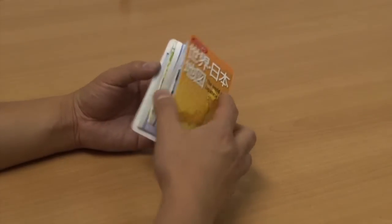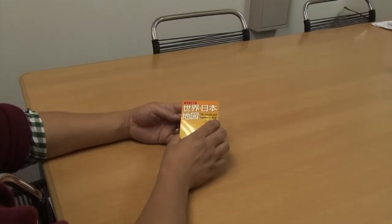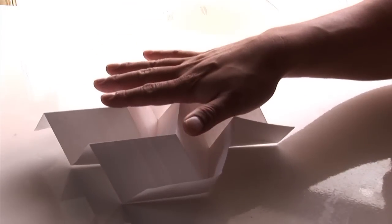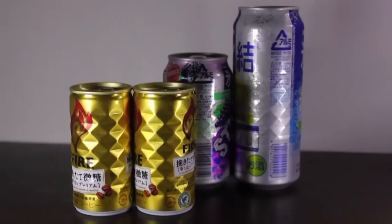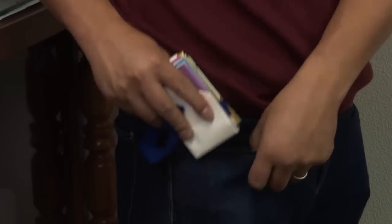A Miura-Ori folded map can be easily opened with little effort and folded up very compactly. Miura-Ori can also add reinforcing corrugations to a surface. Metal can manufacturers use it for increased strength. From a children's game, origami has developed into a versatile technological tool.